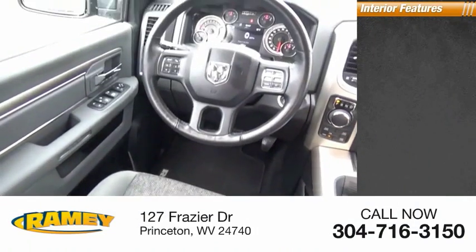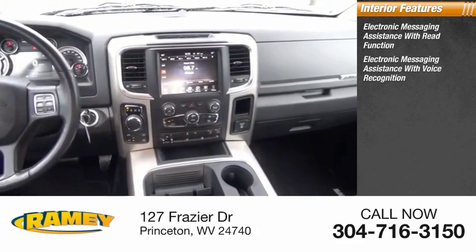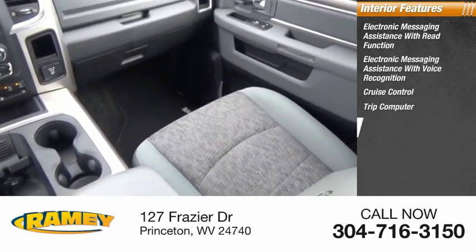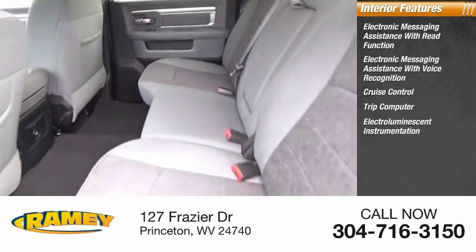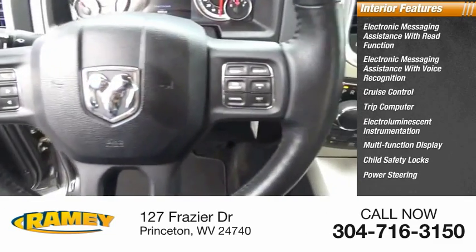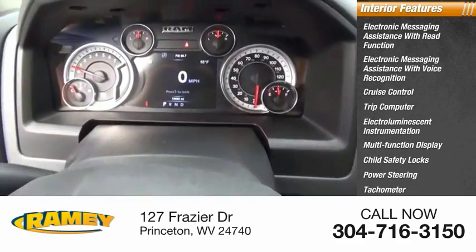Inside you'll find electronic messaging assistance with read function, electronic messaging assistance with voice recognition, cruise control, trip computer, electro-illuminescent instrumentation, multifunction display, child safety locks, power steering, tachometer, airbags, passenger occupant sensing deactivation.